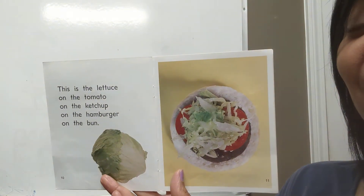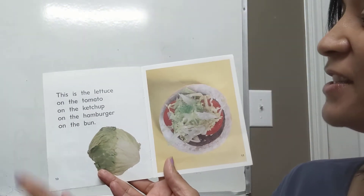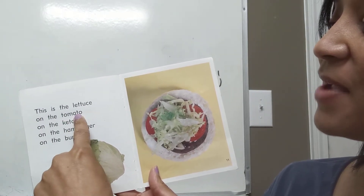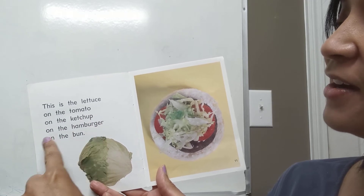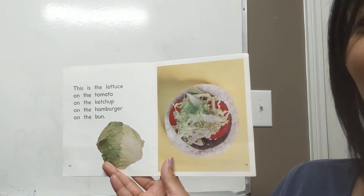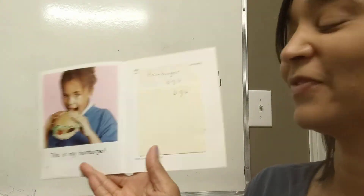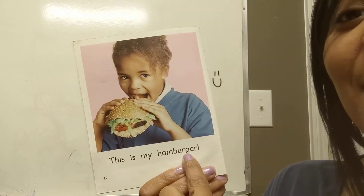What's next on our hamburger? Very good — lettuce. This is the lettuce on the tomato, on the ketchup, on the hamburger, on the bun. This looks so yummy. And the last page says, 'This is my hamburger.'